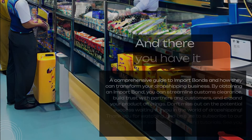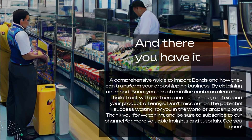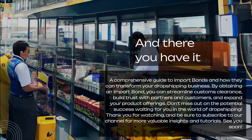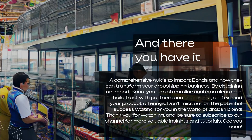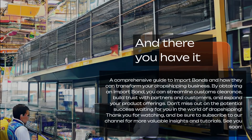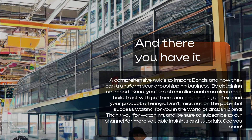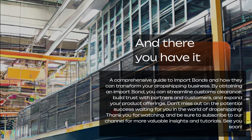And there you have it — a comprehensive guide to import bonds and how they can transform your dropshipping business. By obtaining an import bond, you can streamline customs clearance, build trust with partners and customers, and expand your product offerings. Don't miss out on the potential success waiting for you in the world of dropshipping. Thank you for watching, and be sure to subscribe to our channel for more valuable insights and tutorials.